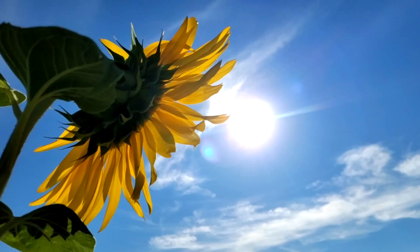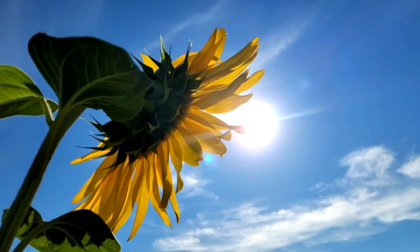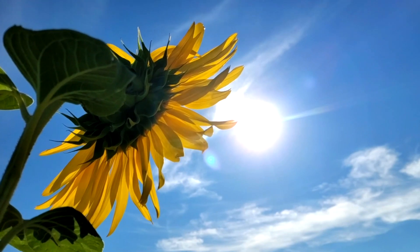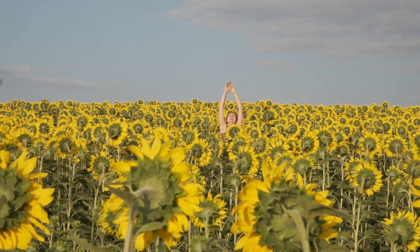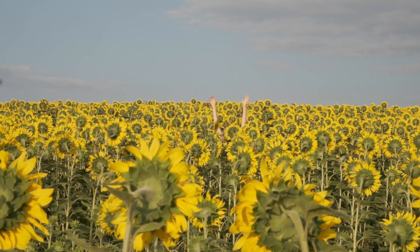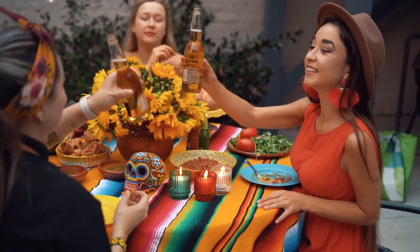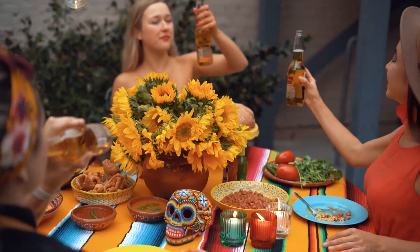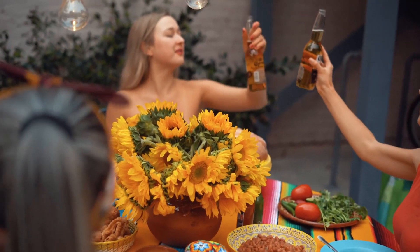In conclusion, sunflowers are truly amazing plants. Their ability to track the sun is a remarkable feat of nature and showcases the incredible adaptability and survival instincts of plants. So the next time you see a sunflower, remember that it's not just a beautiful flower, but a sophisticated organism that has evolved to survive and thrive in its environment.